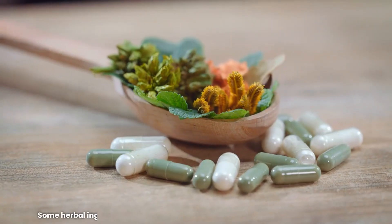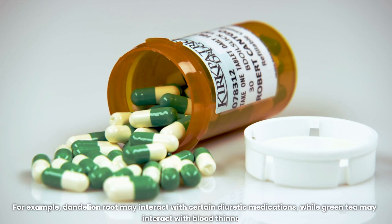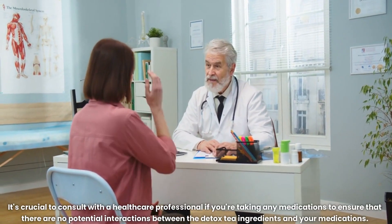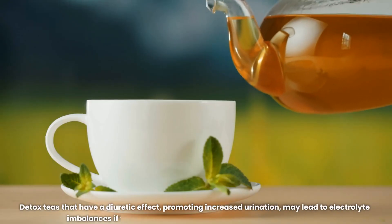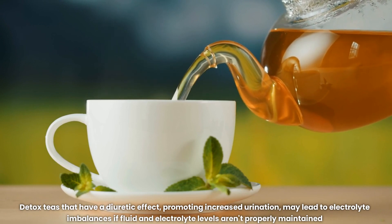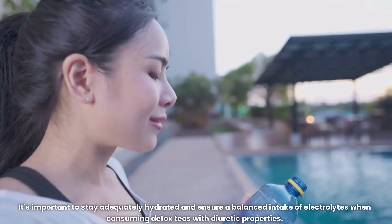Interactions with medications: some herbal ingredients found in detox teas may interact with certain medications. For example, dandelion root may interact with certain diuretic medications, while green tea may interact with blood thinners. It's crucial to consult with a healthcare professional if you're taking any medications. Electrolyte imbalance: detox teas that have a diuretic effect, promoting increased urination, may lead to electrolyte imbalances if fluid and electrolyte levels aren't properly maintained. It's important to stay adequately hydrated and ensure a balanced intake of electrolytes.